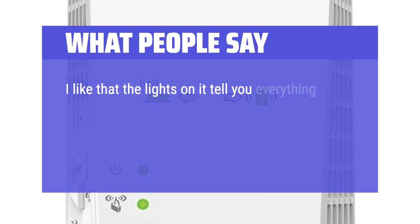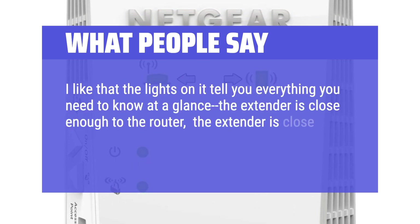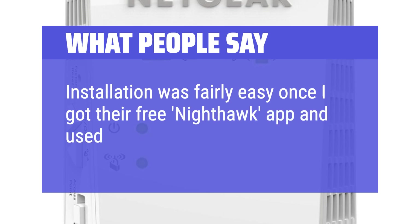I like that the lights on it tell you everything you need to know at a glance — the extender is close enough to the router, close enough to the devices trying to use it, and you have good signal. Installation was fairly easy once I got their free Nighthawk app and used it to install.